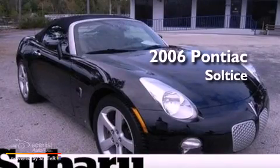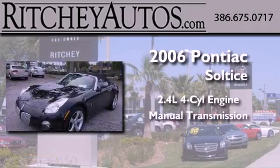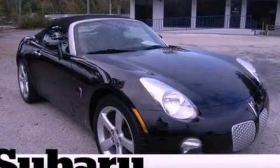This is a 2006 Pontiac Solstice. It features a 2.4-liter, four-cylinder engine and a manual transmission. This vehicle won't last long at this price. Call and arrange a test drive now.